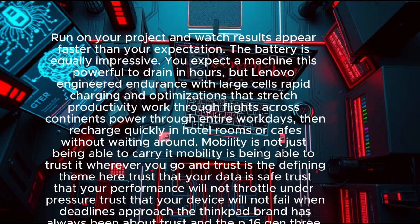This is what happens when you hit run on your project and watch results appear faster than your expectation. The battery is equally impressive — you expect a machine this powerful to drain in hours, but Lenovo engineered endurance with large cells, rapid charging, and optimizations that stretch productivity. Work through flights across continents, power through entire workdays, then recharge quickly in hotel rooms or cafes.